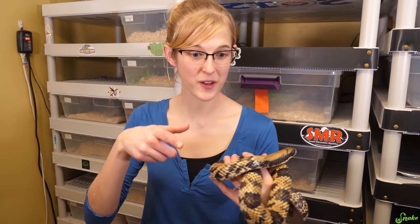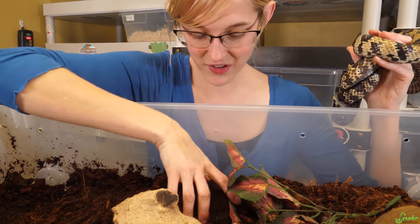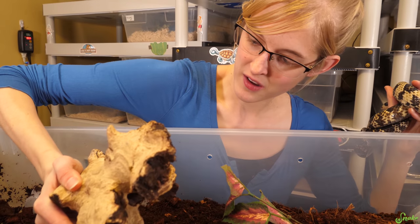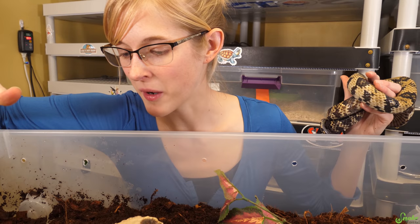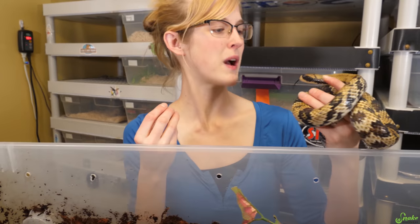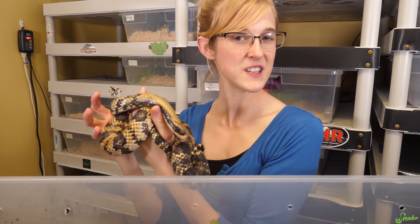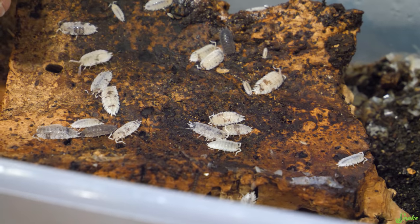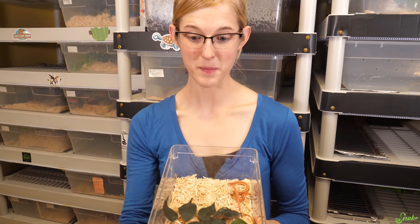This one also has a bioactive setup with isopods and springtails in the substrate to eat up shed skin pieces or any feces. That doesn't mean I don't clean it at all — every week I remove the main chunk of feces — but they take care of the rest, making it like a living ecosystem.